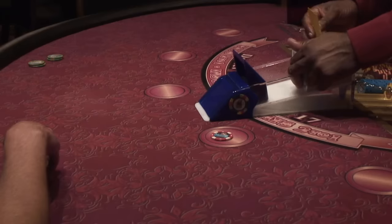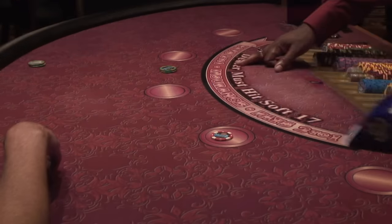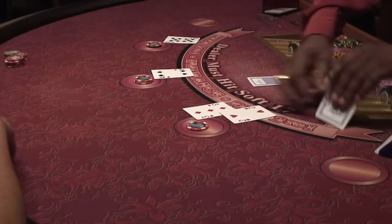Number four on our list is don't touch the cards. This goes back to the casino being paranoid that everyone is trying to rip them off — they think that if you're touching the cards, you're marking them. This only applies in blackjack games dealt out of a shoe. It's a little different for hand-pitched games.